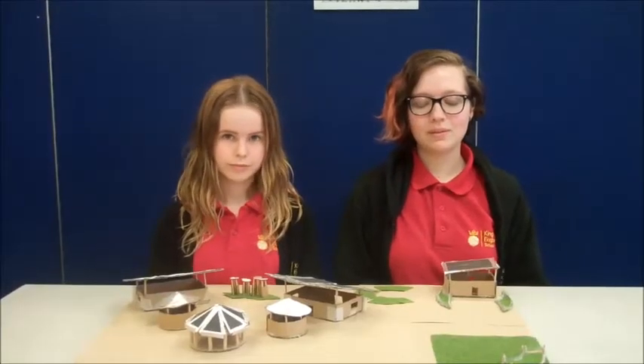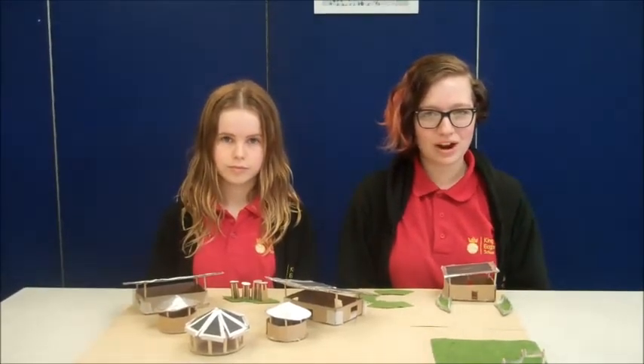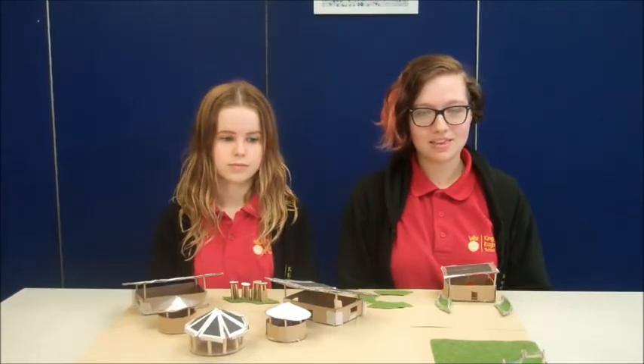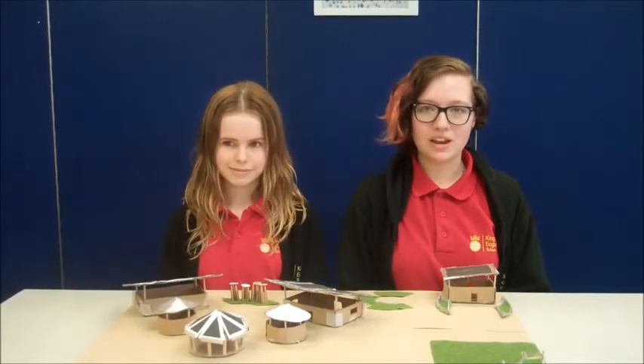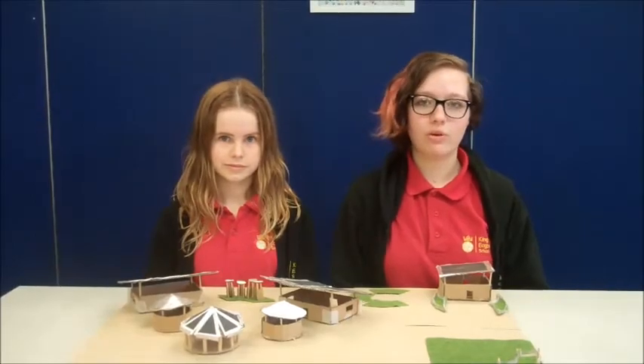We will be mainly growing cassava as this is a good source of carbohydrate. There are bitter and sweet varieties, and the bitter variety deters pests and animals. We will be growing this because there is already a plantation nearby, so we do not have to start our own and we know it will grow well.